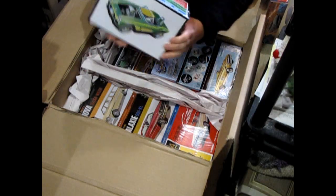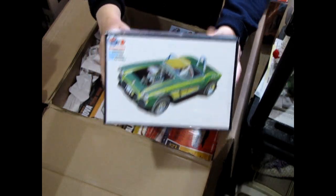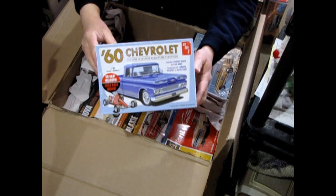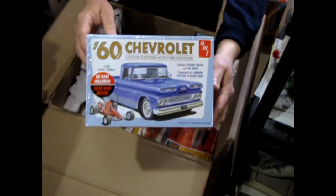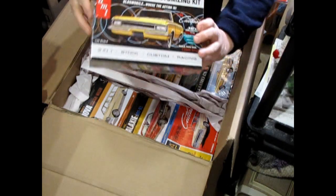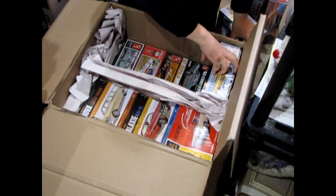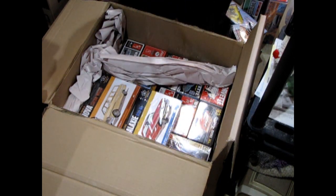Here we've got our '62 Corvette — we'll take a look at these a little closer up in a few minutes. I just want to show you the opening of the box because that's the cool part. There's our '60 Chevrolet. I just did an unboxing video — you can find that on our channel. There's the '64 Oldsmobile Convertible. Now these are all AMT kits. There's one for me, and another Oldsmobile for me. So look forward to those unboxing videos.